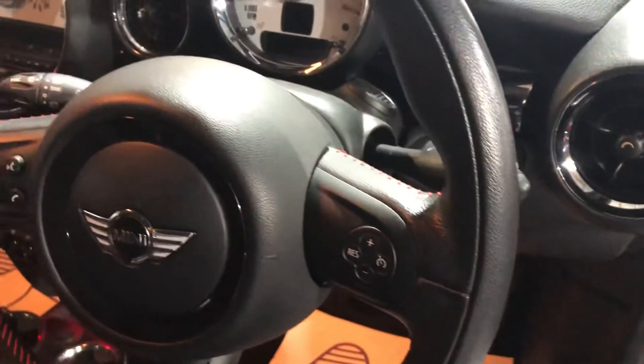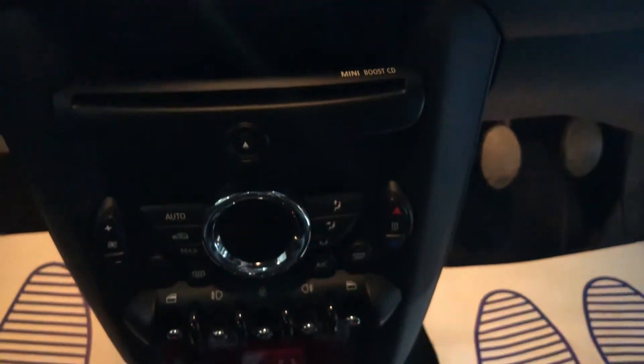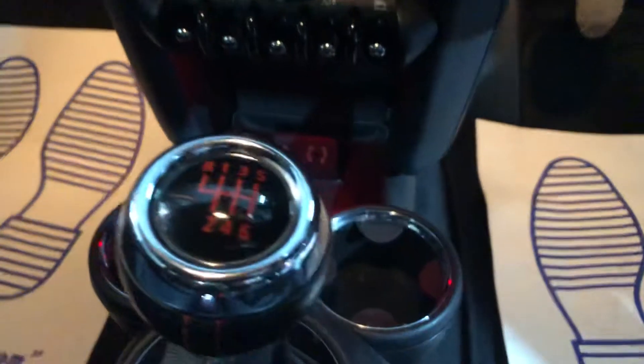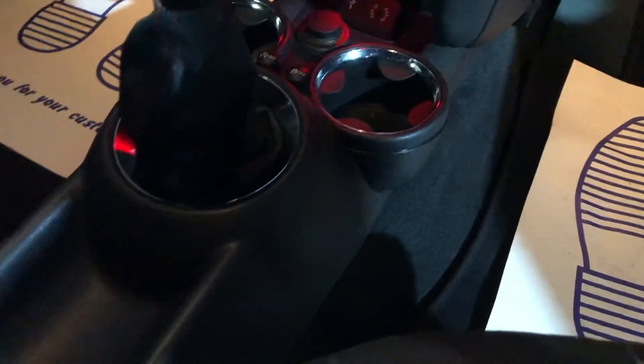It's a multi-function steering wheel. I've already mentioned the stop-start functionality, but even when you're starting it, it's just a button press. It's a six-speed manual. It has a DAB radio, air conditioning, and sports mode.